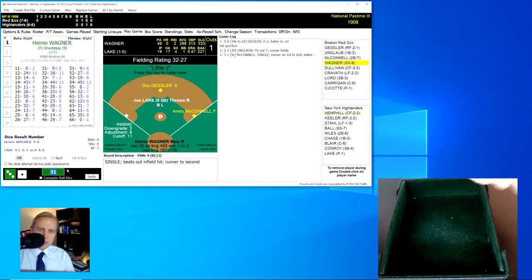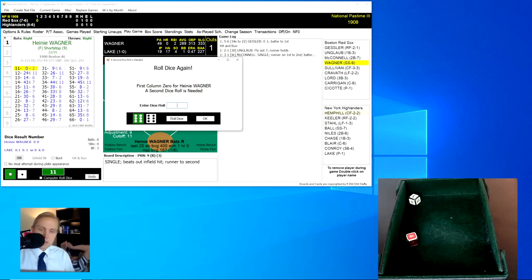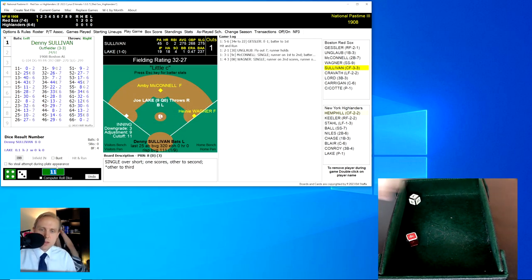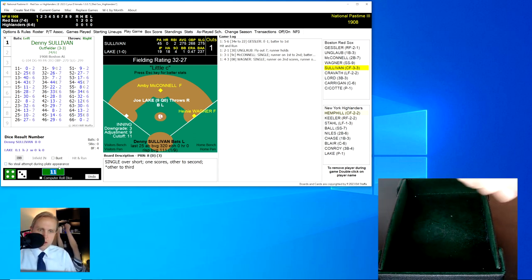Here comes Heine Wagner now. Runners on first and second, only one out at the top of the first. Wagner rolls an 11 for a 0, and his next roll is a 43 for an 8 — a single that will score one and move McConnell up to second base. With one out, it's 1-0 Boston, and here comes Denny Sullivan.